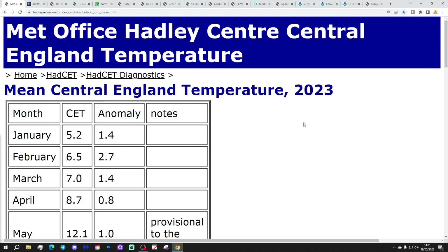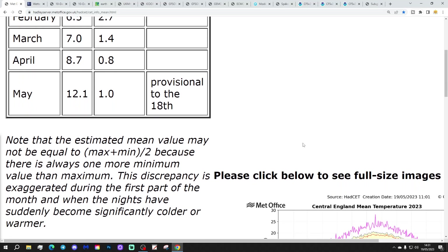Starting off with the Central England Temperature - the CET has ticked up slightly to 12.1. It's 1 degree above the 61.9 average. That's unchanged from yesterday. That will carry on rising now, and it will be very interesting to see where that's going to end up.